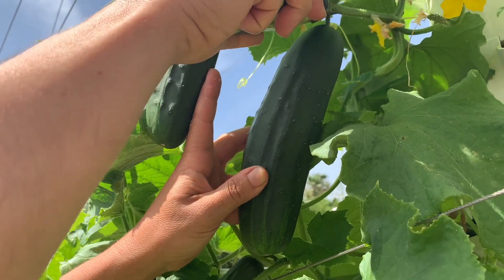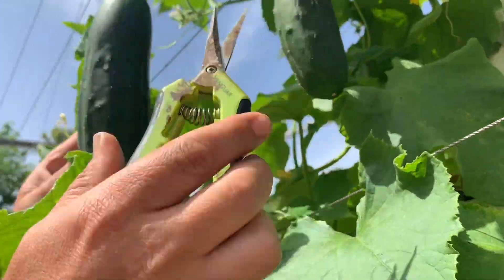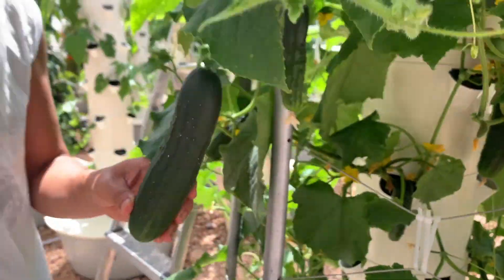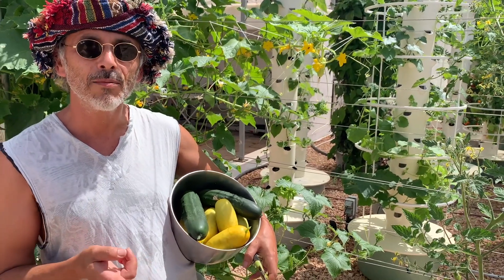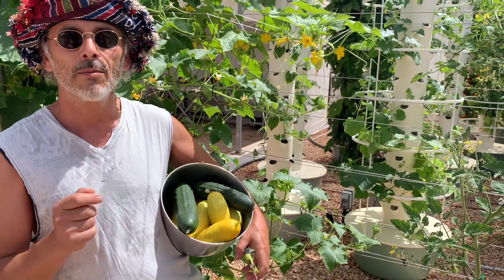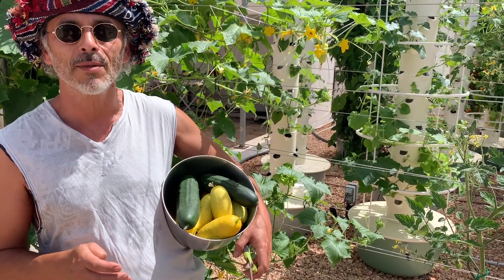Here we have a really standard cucumber, the market more. Now it's time to chill these — they're going straight in my fridge, and in about two to three hours I'm going to juice them and get a boost of electrolytes. That's how we do it.